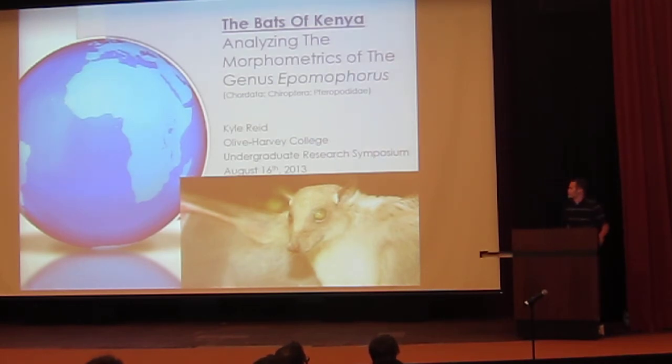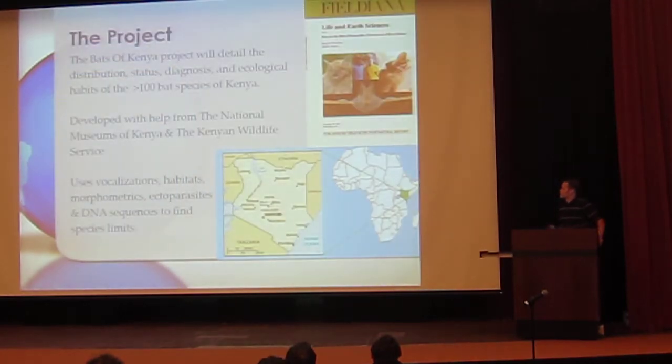Hi everybody, my name is Kyle Reed. I'm from Olive Harvey College. My advisor on this project was Dr. Bruce Patterson. My project is analyzing the morphometrics of the genus Epomophorus, and this is part of the larger Bats of Kenya project. The project entirely is to detail the distribution, status, diagnosis, and ecological habits of the 108-plus bat species currently in Kenya. It's a joint project with the National Museums of Kenya and the Kenyan Wildlife Service.